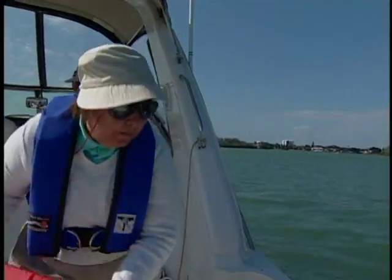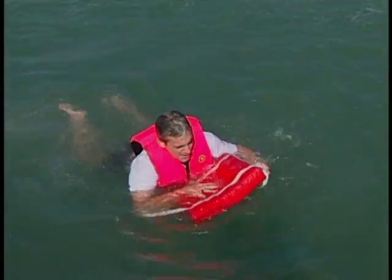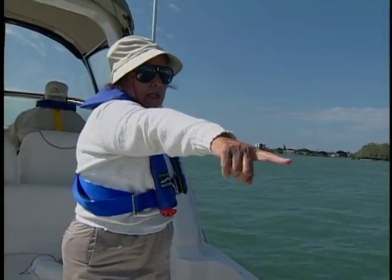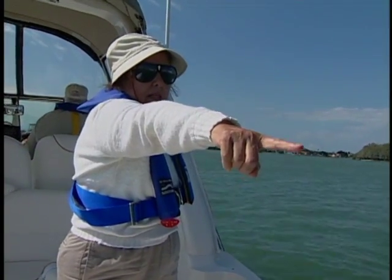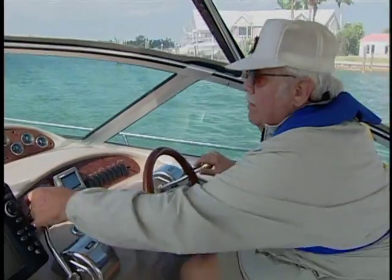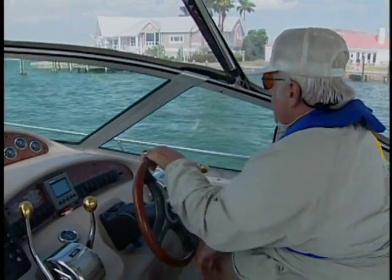And if possible, a life jacket, ring, or buoyant cushion should be tossed to the victim, even if he's already wearing a life jacket. This will help keep the victim more visible. Someone should be assigned to point at the person in the water and keep them in constant sight. The boat speed should be reduced immediately and the boat turned as quickly as possible to stay as close to the victim as possible.